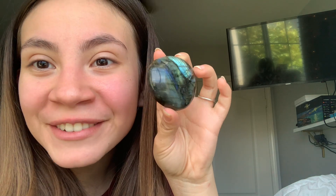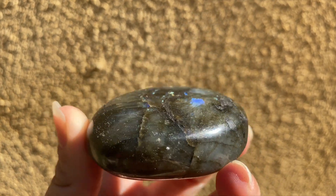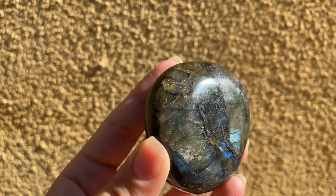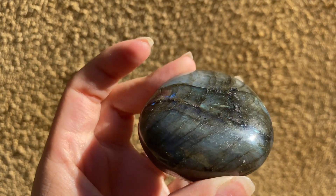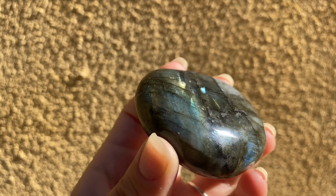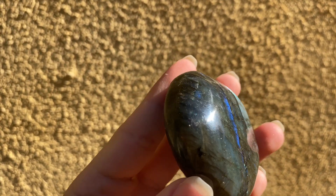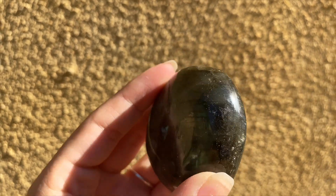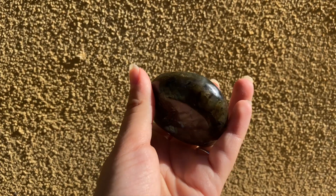Last but not least, we have a piece of labradorite. Even on the screen you can see the beautiful flashes of blues — look at how beautiful this crystal truly is! I love this one because it's really flashy, and you can see the flashes even when it's just sitting down. There's blue, green, and even a little bit of yellow. Even on the back you can see flashes all around — it's a perfect palm stone too.